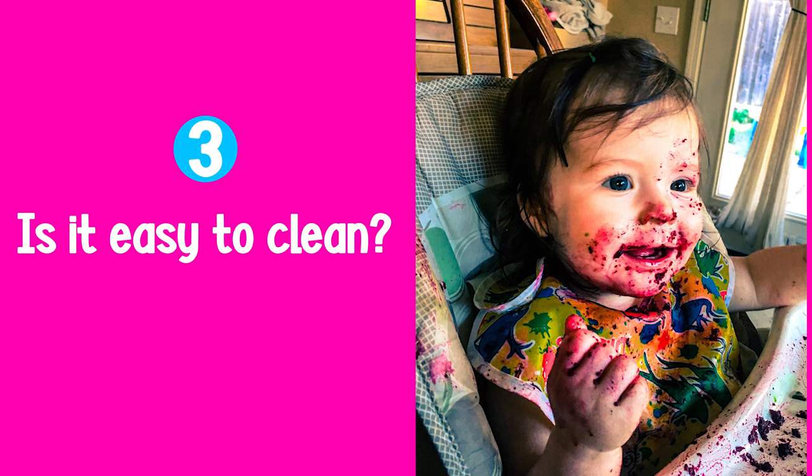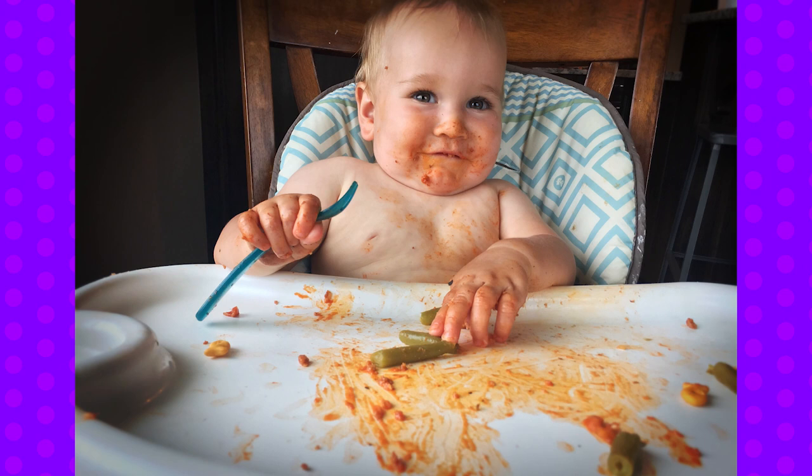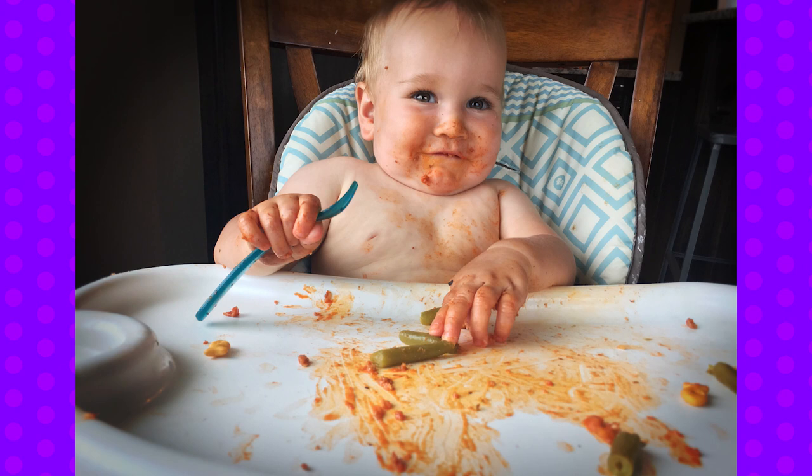The third question I want to ask is: is the high chair going to be easy to clean? Mealtimes are going to be extremely messy — at six months, at one, and at two and three. We want to encourage a messy mealtime, because babies who play with and interact with their food are less likely to be fussy eaters and are going to eat a higher variety of food. So we want to embrace the mess, which means you want a high chair that is really easy to clean.